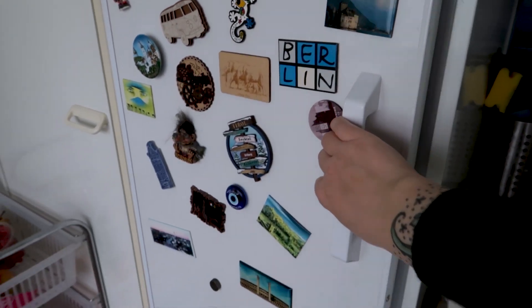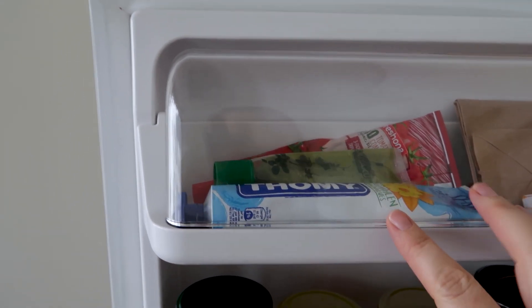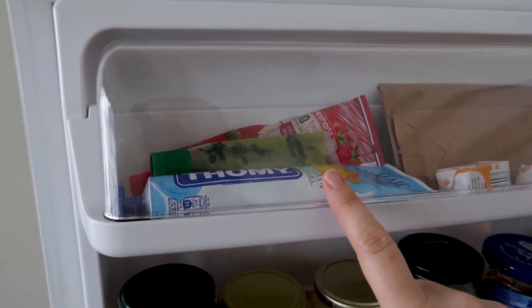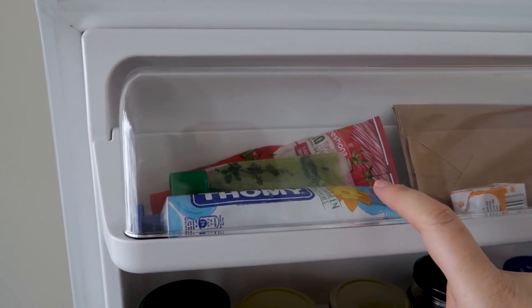Now let's look inside the fridge and start with the contents of the fridge door. Up top I always have a bit of mustard. I personally don't eat mustard at all – I really don't like it. My partner eats it. The only thing I use it for is salad dressing.